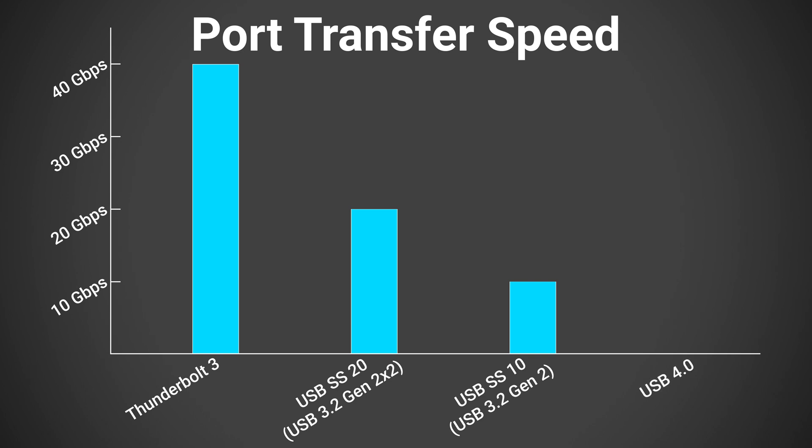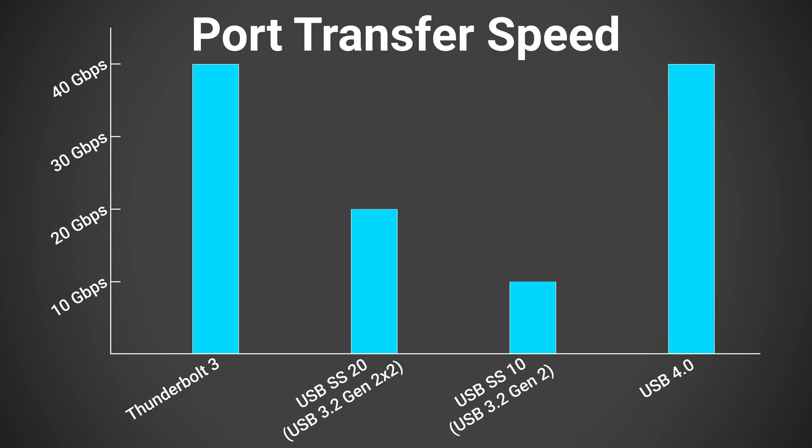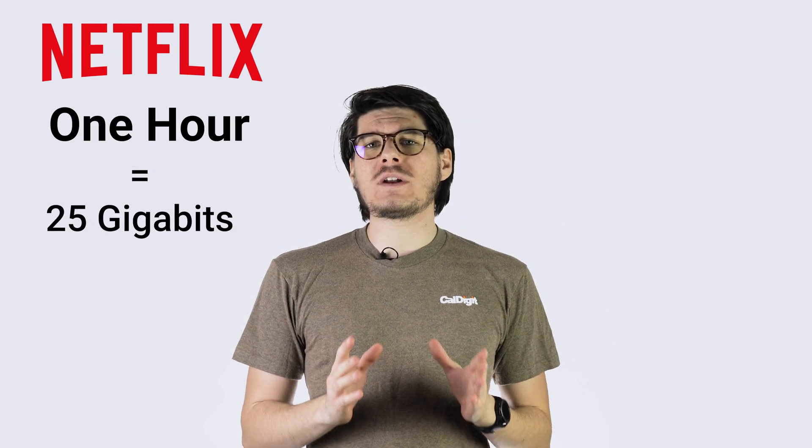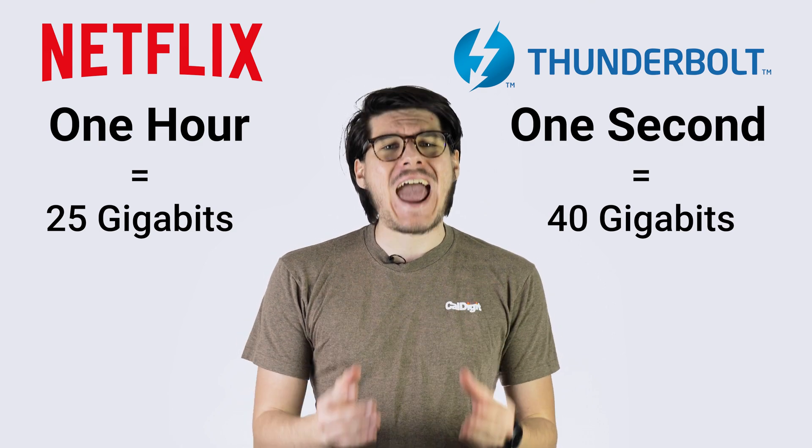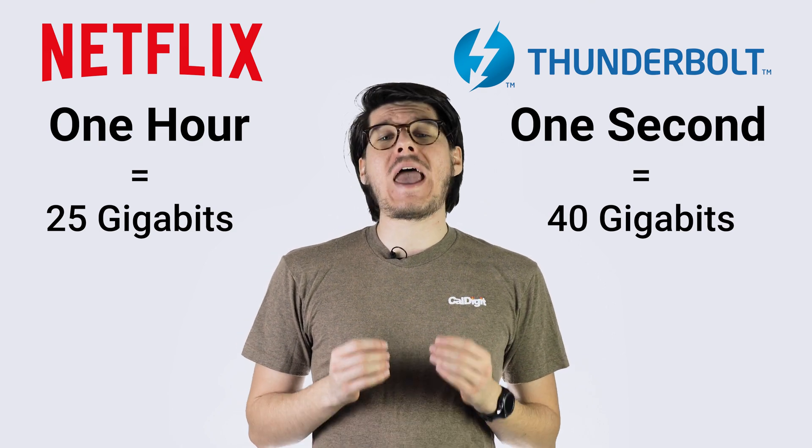To be fair, USB 4 is expected to hit the market at the end of this year, and will boast the same speeds as Thunderbolt 3. For reference of how much data this all is, streaming an hour of Netflix in high def takes about 25Gbps, meaning that Thunderbolt 3 can transfer over an hour and a half worth of your favorite show every single second.